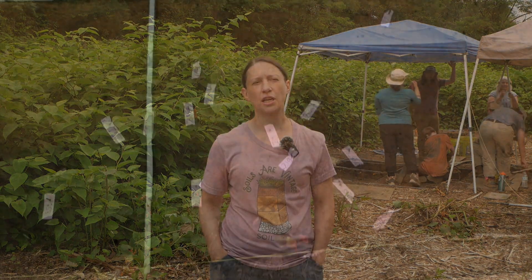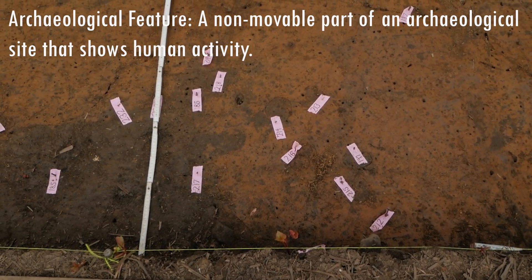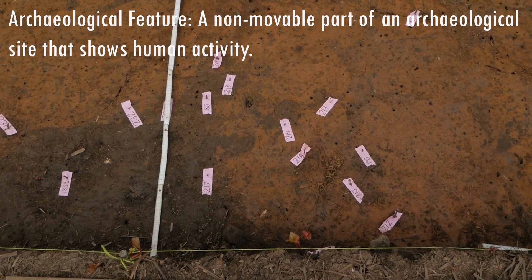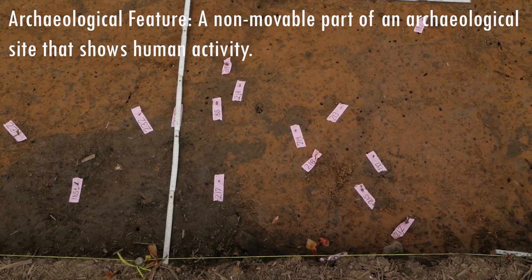Through these archaeological excavations, numerous MCT artifacts and features were uncovered. At Squirrel Hill, post molds, hearths, and storage pits mark where houses and other structures used to stand.